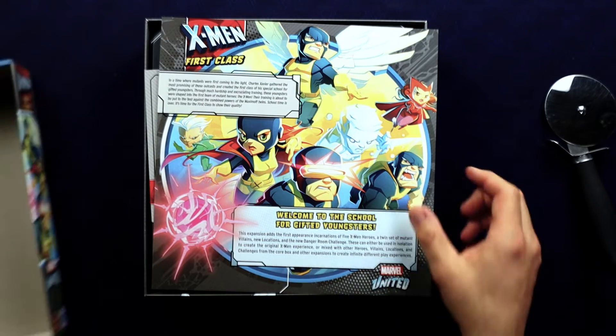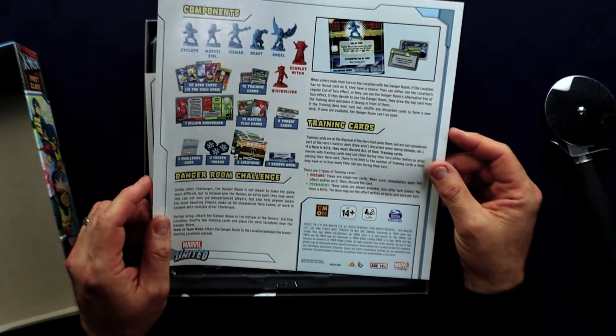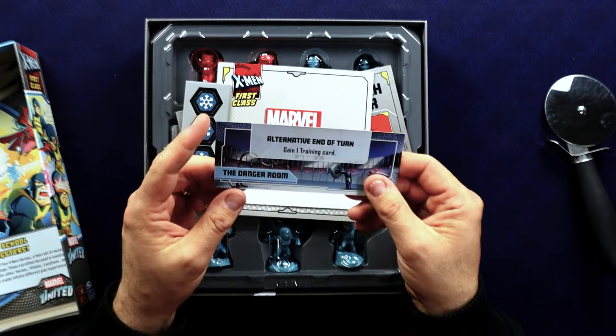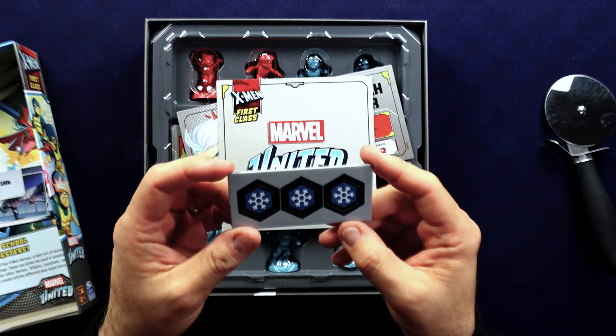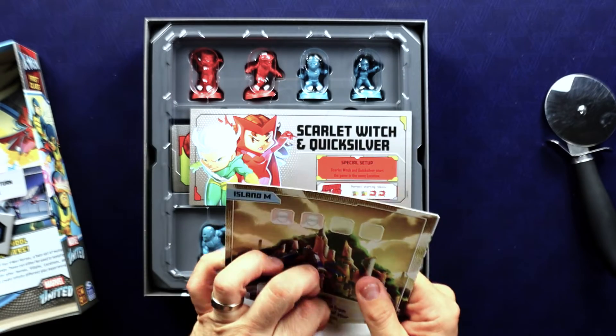Here is our little rules pamphlet — this is just one sheet, which means you might think there's not a lot of complexity in here. We'll see. Oh, we have a Danger Room, looks like a smaller version location. And we've got some snowflake-looking things. Okay, so here are our regular-size locations.